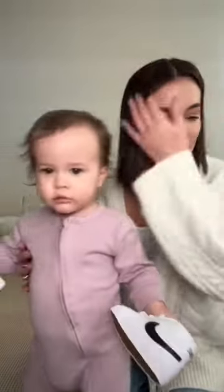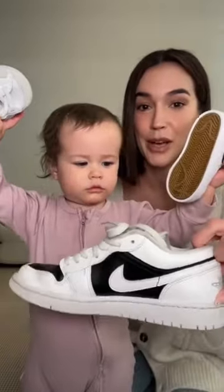The cute thing about these — I have a size of my own in kind of a similar color. You want to do a mom and daughter outfit? Yeah? Okay, let's try these on.